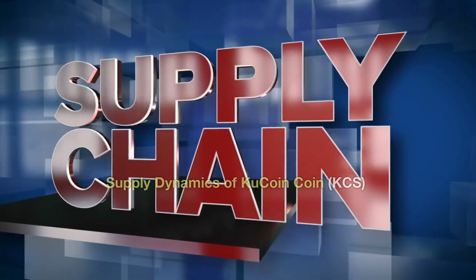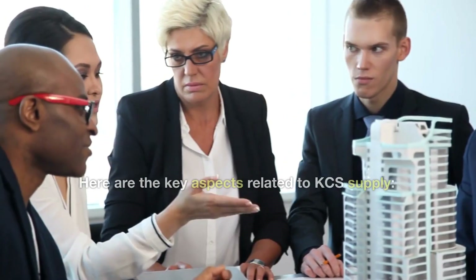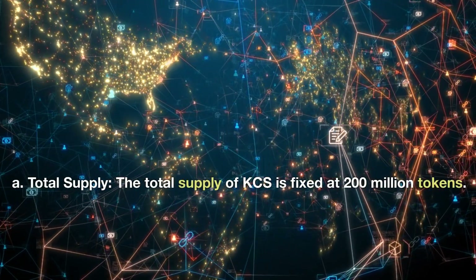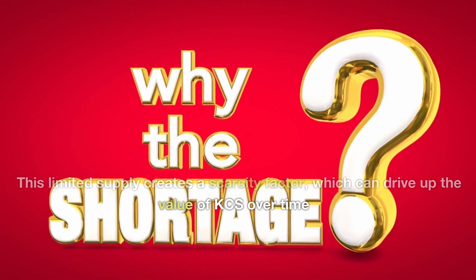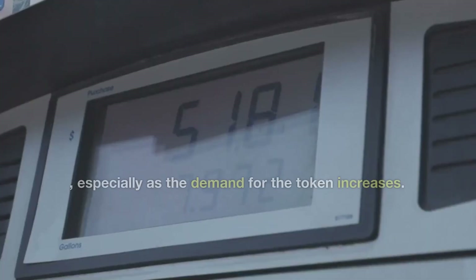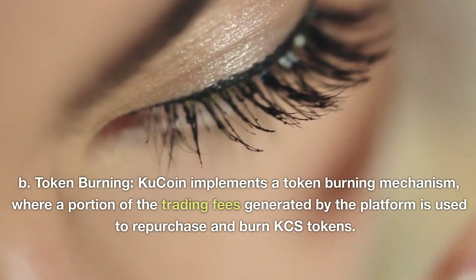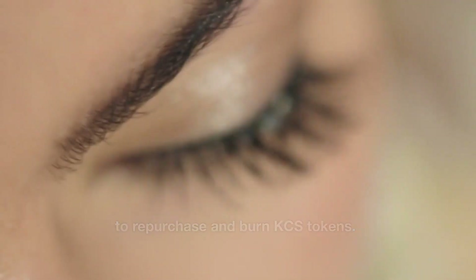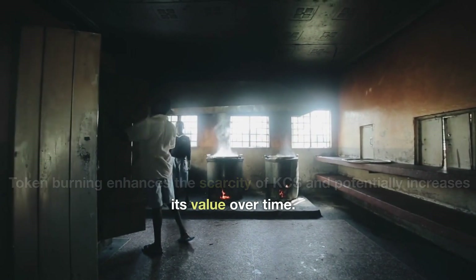Understanding the supply dynamics of KCS is crucial in evaluating its value. The total supply of KCS is fixed at 200 million tokens, and this limited supply creates a scarcity factor which can drive up the value of KCS over time, especially as demand increases. KuCoin also implements a token burning mechanism, where a portion of the trading fees generated by the platform is used to repurchase and burn KCS tokens, reducing the overall supply and creating a deflationary effect that enhances scarcity and potentially increases value.